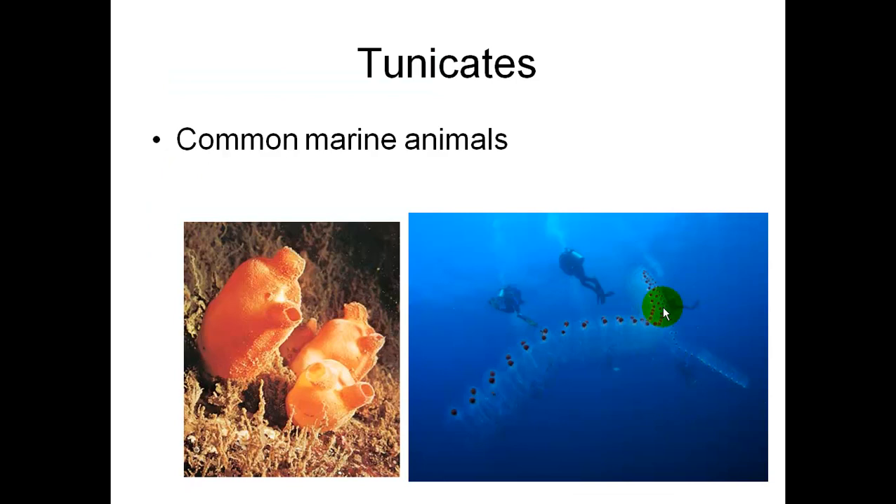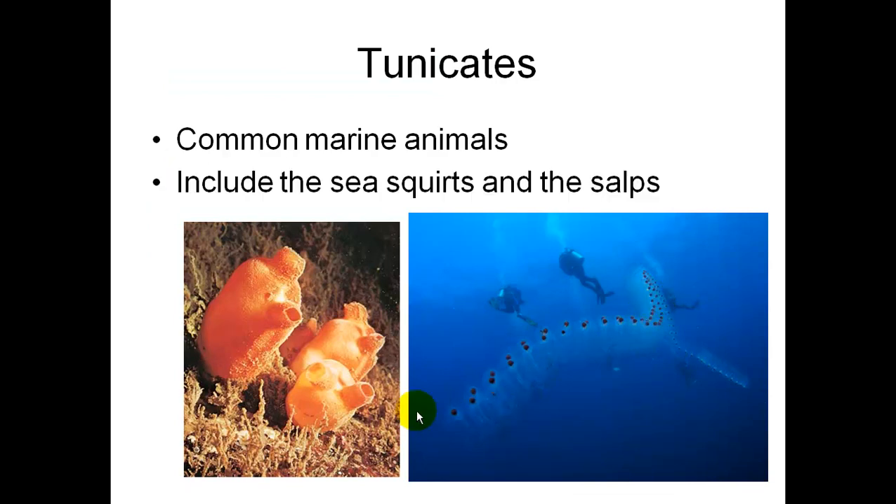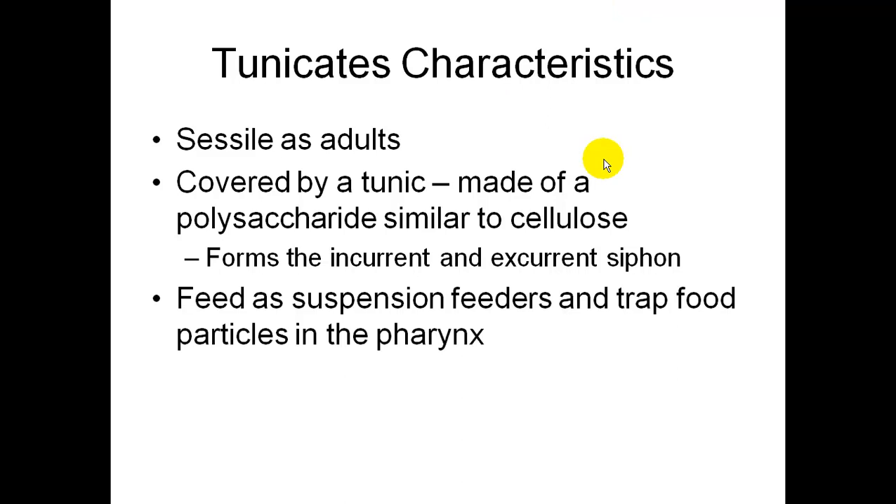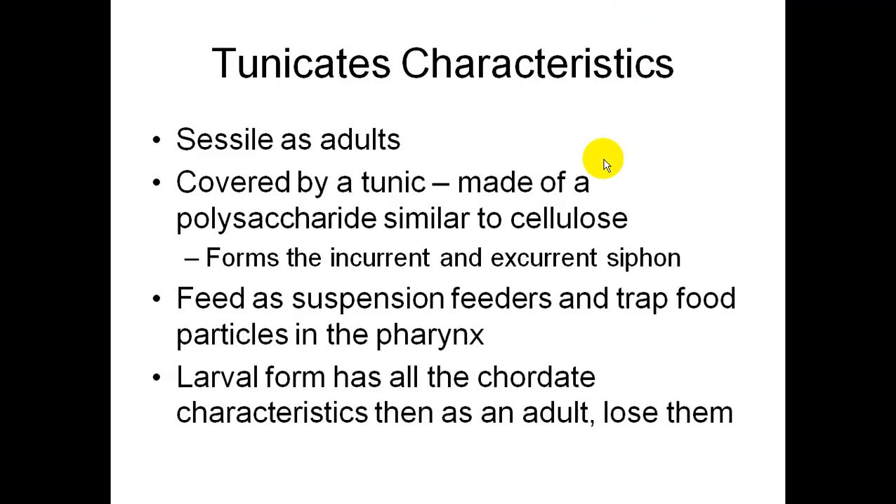One group is called the tunicates. These are common marine animals that include the sea squirts and the salps. They don't move — they're sessile as adults. They're covered by a tunic made of a polysaccharide similar to cellulose, which forms their siphons. They feed as suspension feeders and trap food in their pharynx. Their larval form has all the chordate characteristics, but when they're adults, they don't have them anymore.